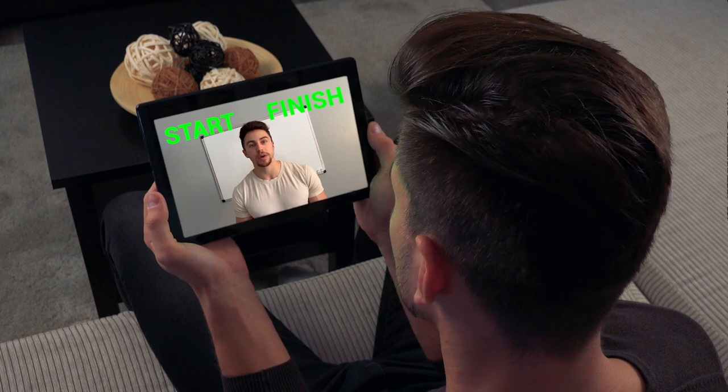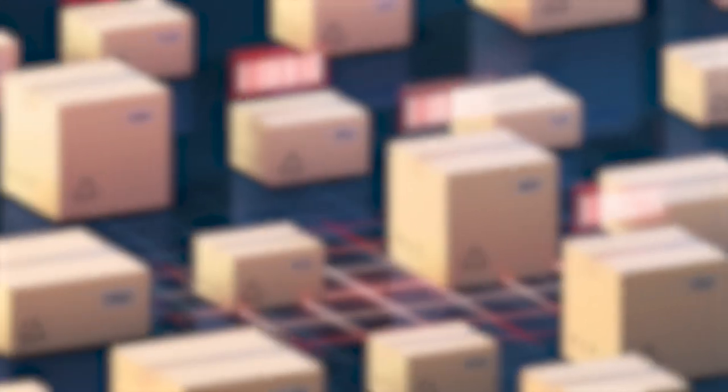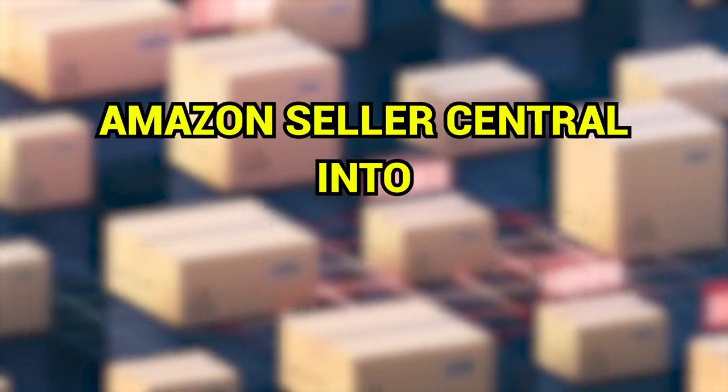I'm going to share with you some key terms that I use with my suppliers on a day-to-day basis that took me a while to learn — in this video, I am providing them for you. Part number three will be an in-depth walkthrough of how to send your inventory using Amazon Seller Central into Amazon's warehouse, using pop-ups on the screen as a visual aid.